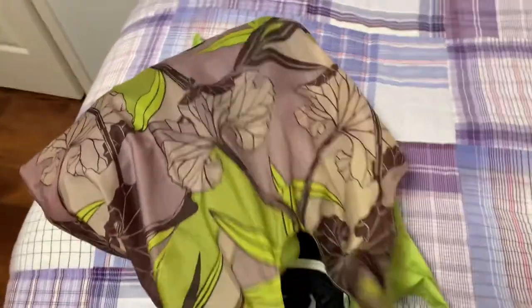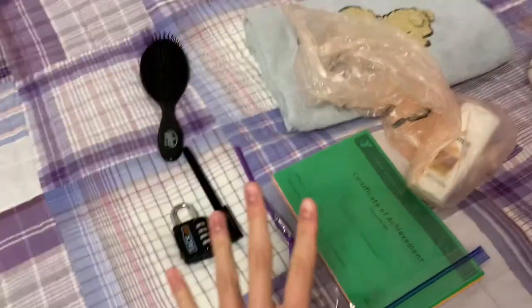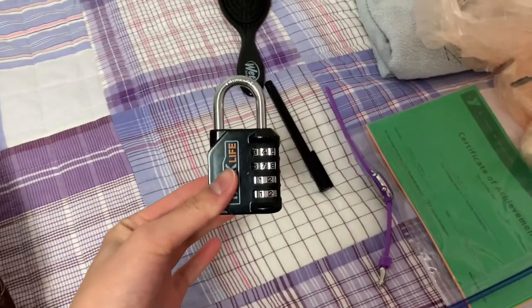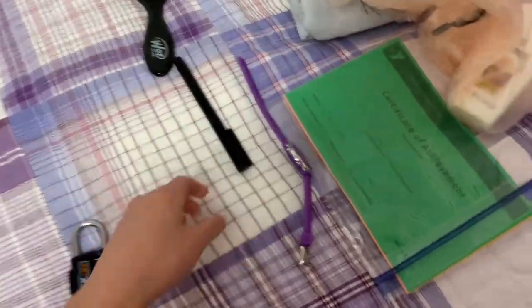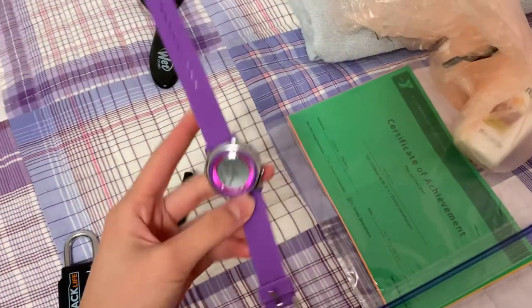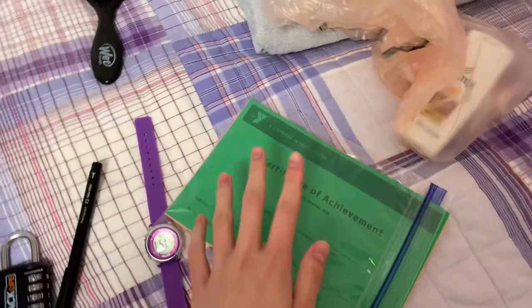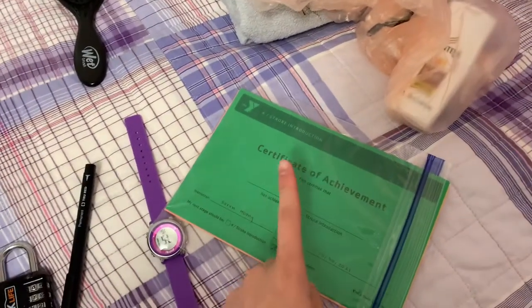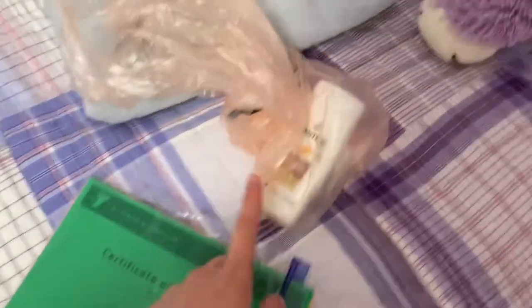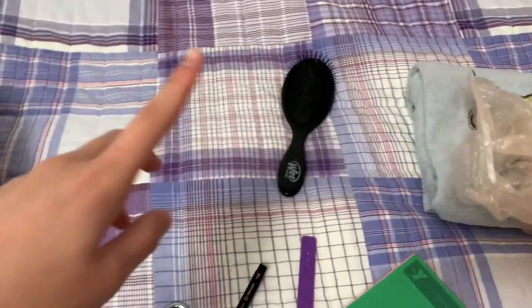After I eat breakfast, I just pack my bag. So let's go to my room. This is my bag — I already packed some of it last night, but I just need to put these in there. I bring a lock because you've got to keep your stuff safe, a pen to write progress trackers, a watch — super helpful. And today is the last day of class, so that's why I have these certificates of achievement, shampoo, and my brush.